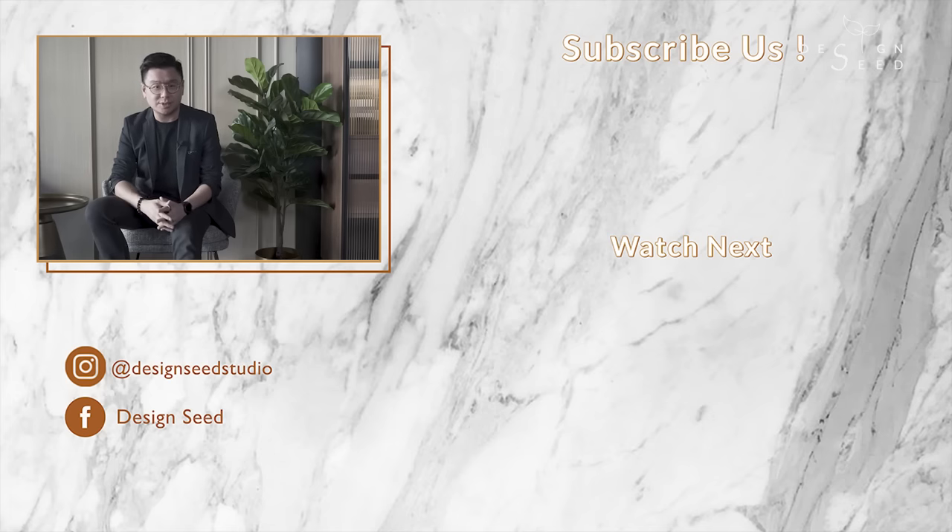We hope you enjoyed today's episode. My name is Alex Lee and I am from Design Seed. Please support us by hitting that subscribe button and clicking on that notification bell right beside the subscribe button, to stay in the loop of more compelling episodes. Thank you for watching.